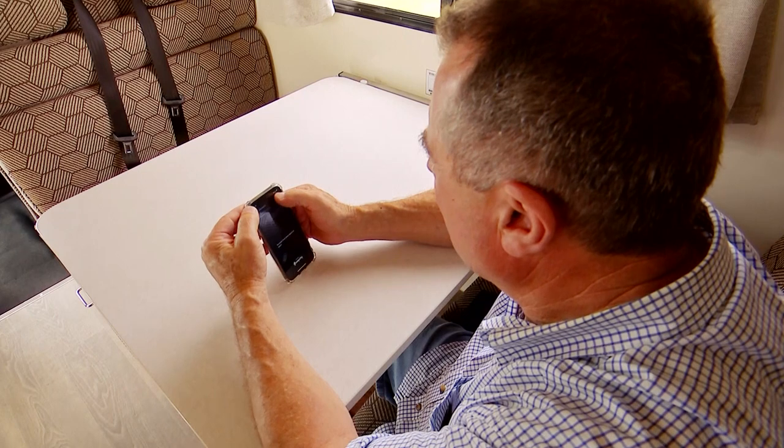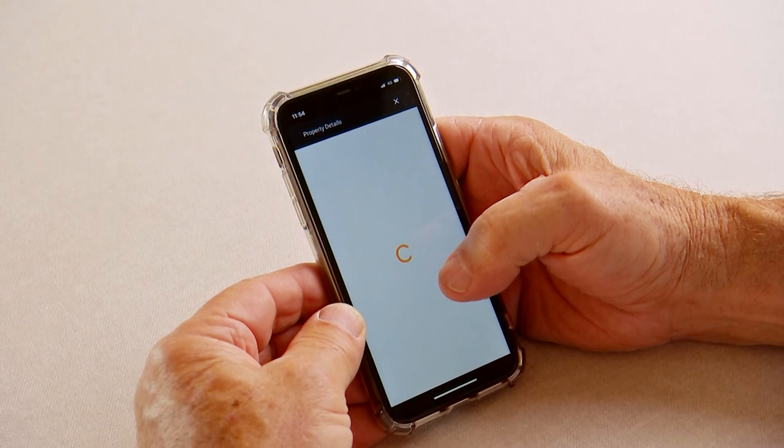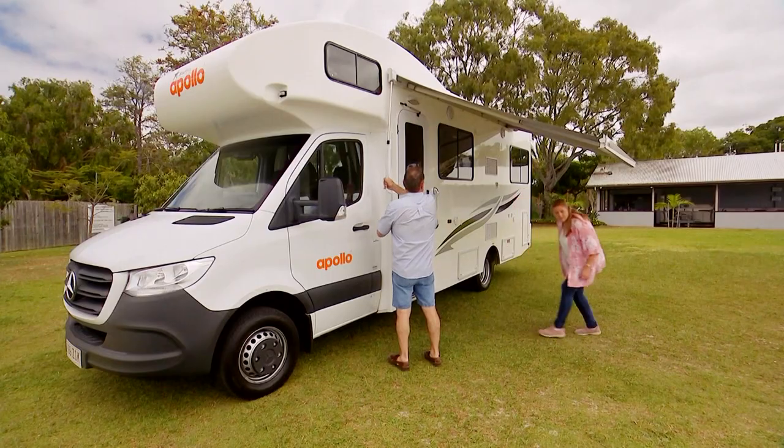The app is also great for searching for and booking campgrounds. And when you've locked one in, packing up and heading off is fast and easy too.